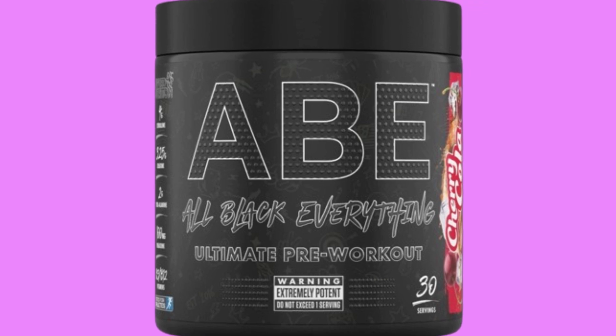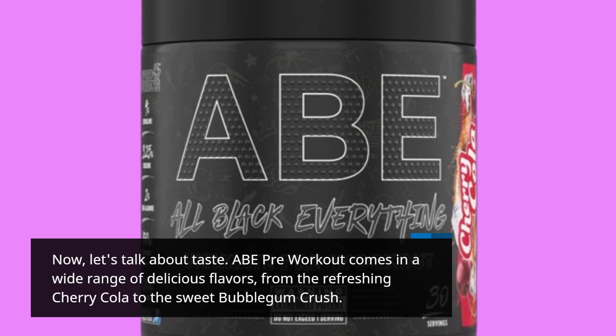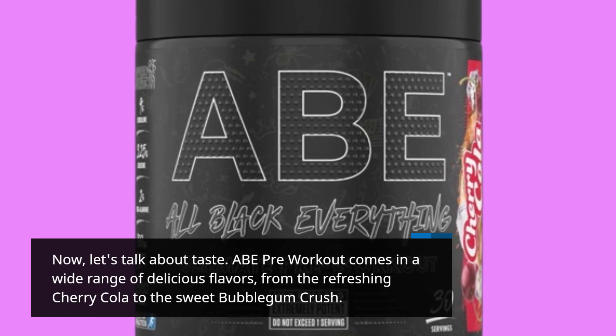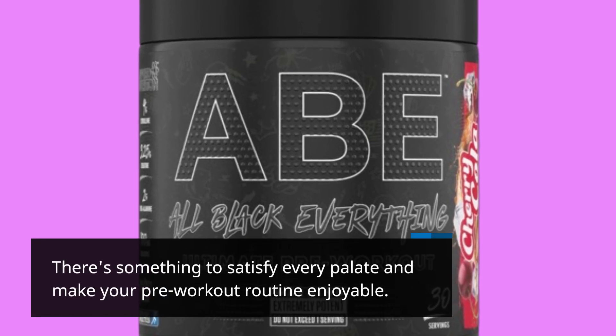Now, let's talk about taste. ABE Pre-Workout comes in a wide range of delicious flavors, from the refreshing cherry cola to the sweet bubblegum crush. There's something to satisfy every palate and make your pre-workout routine enjoyable.